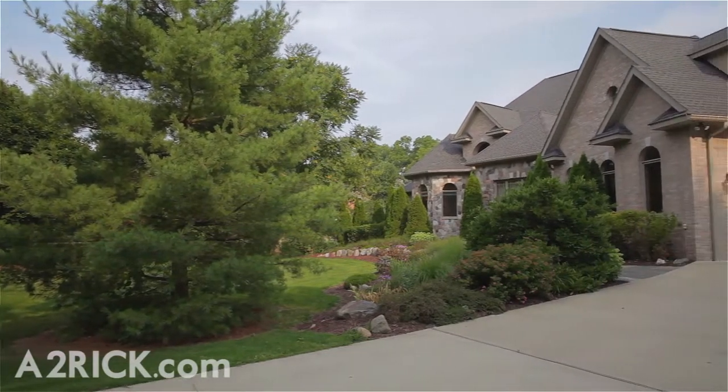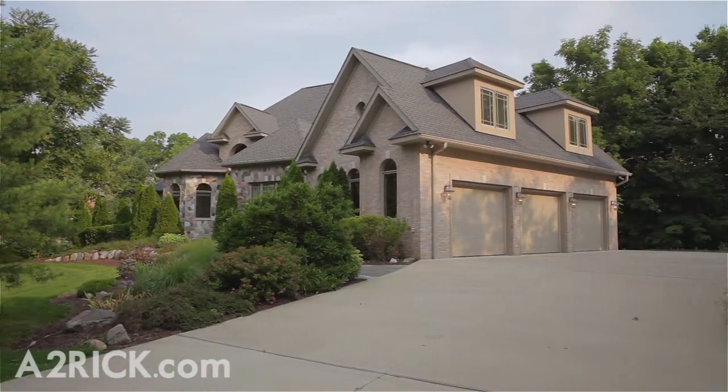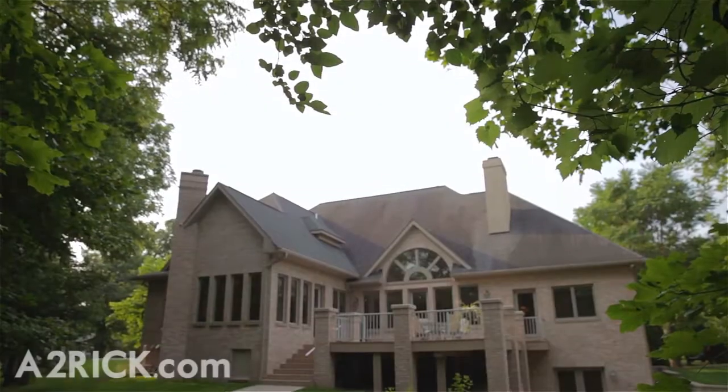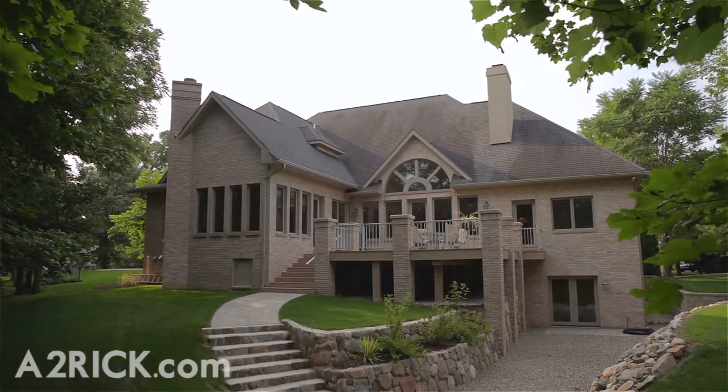Sitting on an exceedingly well-kempt lot with professional landscaping and gorgeous stonework, this executive home offers an abundance of beautiful space to enjoy both indoors and out. Built and owned by a builder and mason, this home boasts a level of finished brick and stonework not commonly found in many homes.